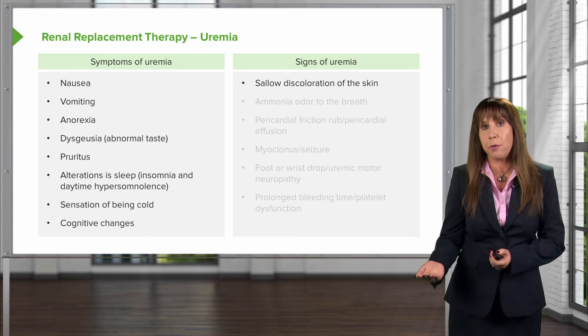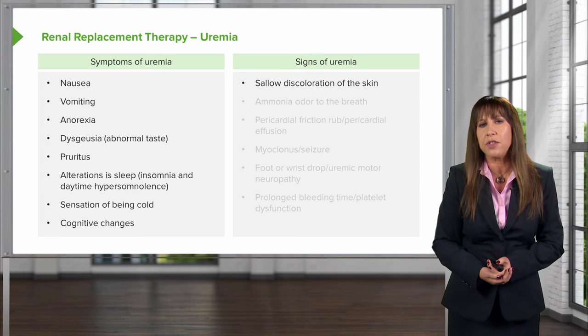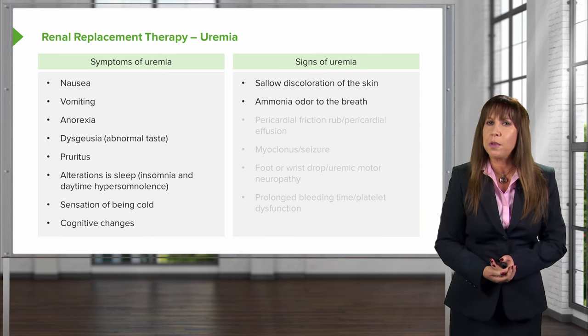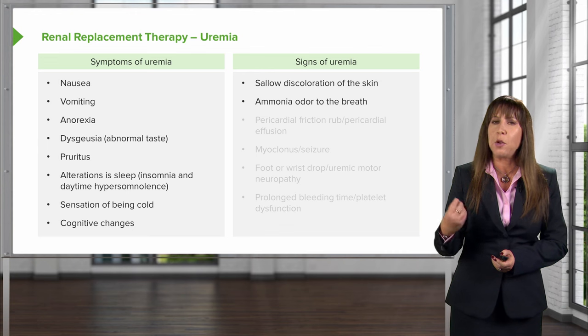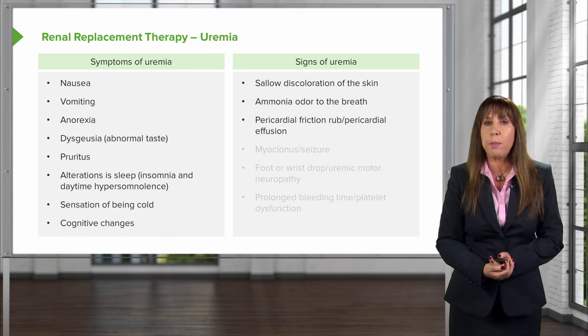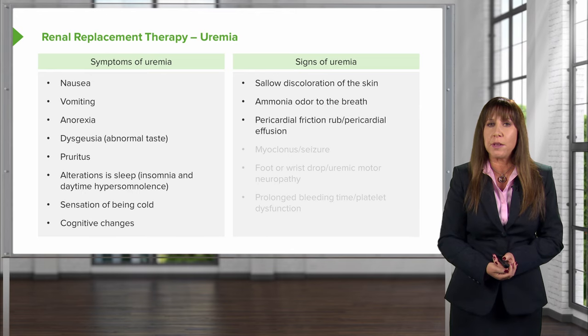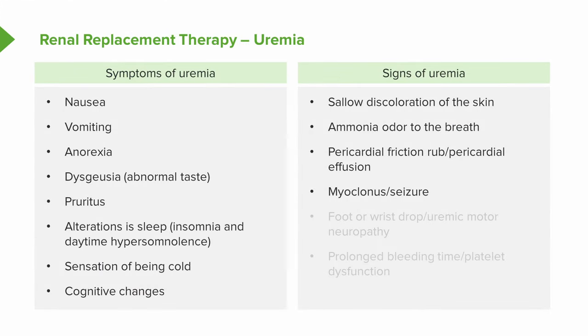Some of the signs of uremia — what we can see on physical exam — include a sallow discoloration of the skin, an ammonia odor to the breath that is very distinct and you will be able to recognize. Patients could have a pericardial friction rub from a pericardial effusion, so it's important to do a good cardiopulmonary exam. They might have myoclonus or seizures from muscle irritability, sometimes manifesting as hiccups. They may have foot or wrist drop from uremic motor neuropathy, and finally prolongation of bleeding time from uremic platelet dysfunction.